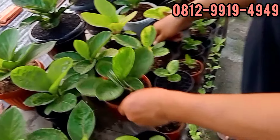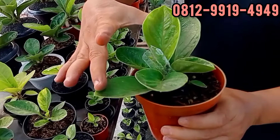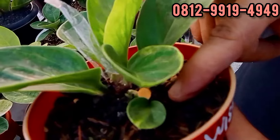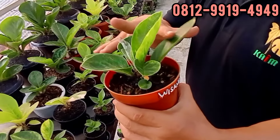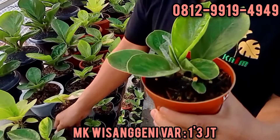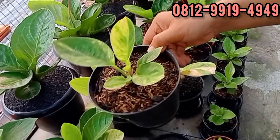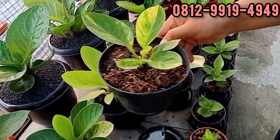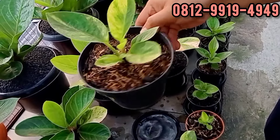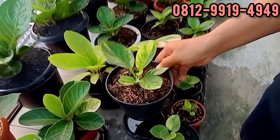Ini produk Mas Cek lagi. Wisang geni. Ini 2 daun pancing, anak 4 daun mau 5 daun. Ada 2 anakannya. Bongol utul. Berapa ini? Ini di 1,3. 1 juta 300 wisang geni, varigata. Ini sama. Berapa ini? Ini di 750. 750 untuk mangkok wisang geni. Parigatnya konsisten.